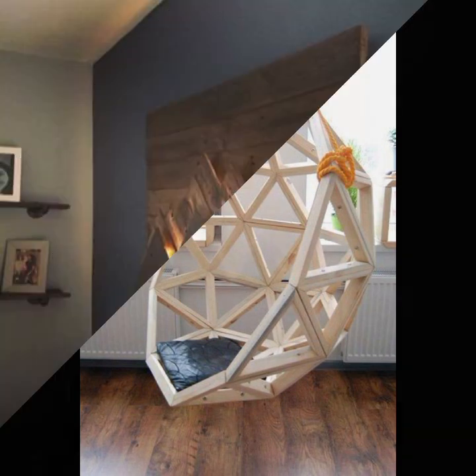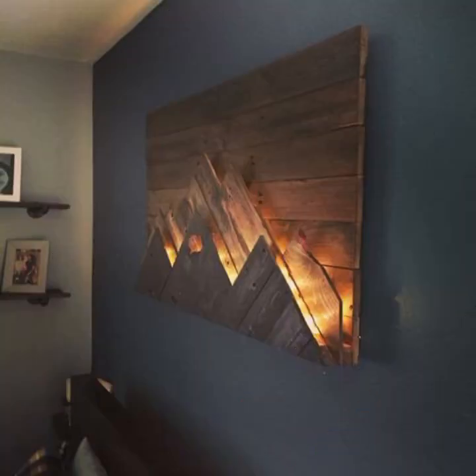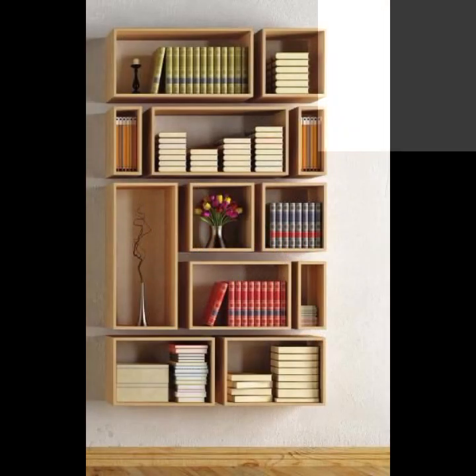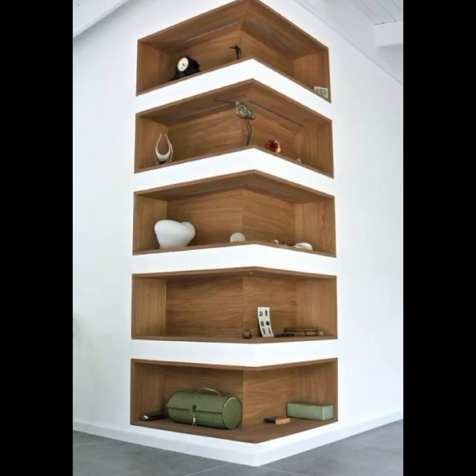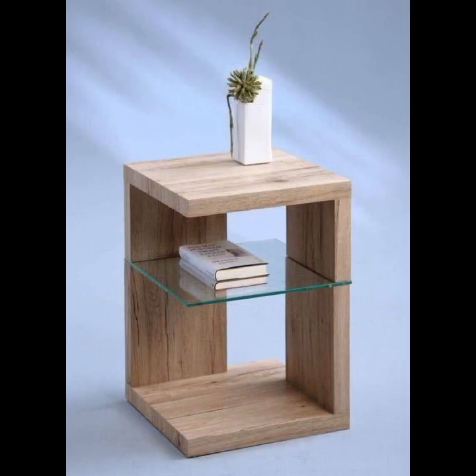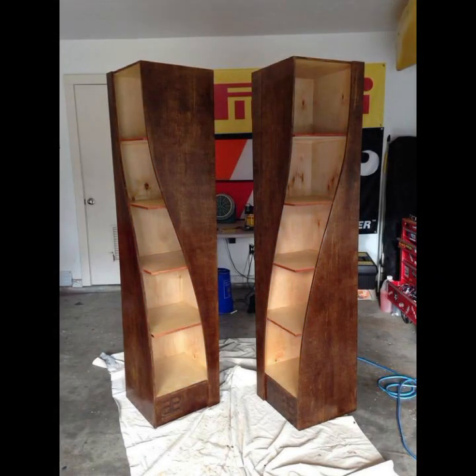Most beautiful, most trendy designing ideas — every design is different, every design is beautiful. Stylish light and dark colors used with wood. Friends, thanks for watching my video. See you again with a beautiful collection. Till then, Allah Hafiz.